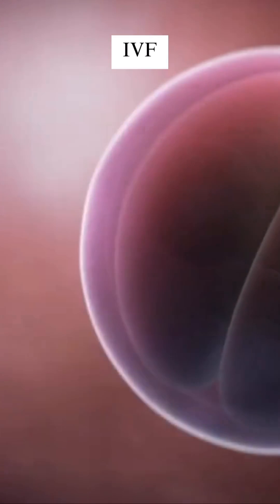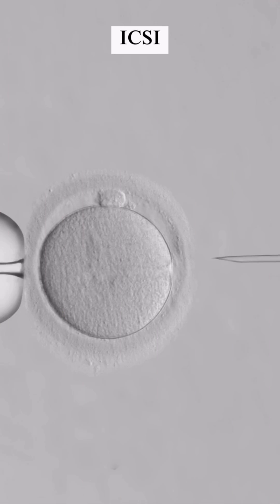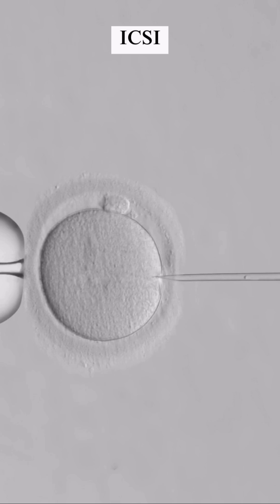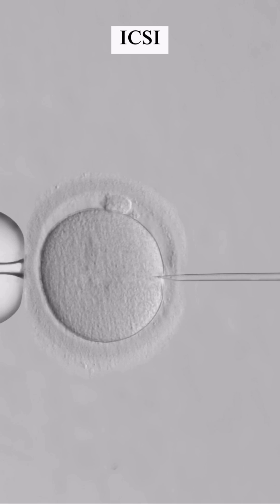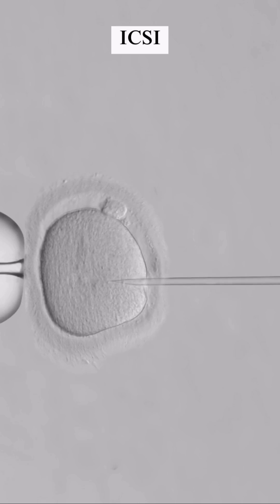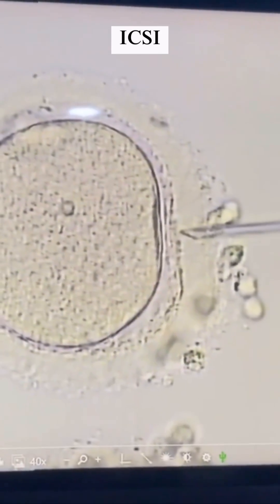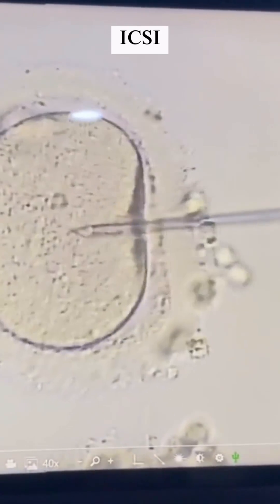Now let's look at ICSI, or intracytoplasmic sperm injection. In ICSI, the initial steps are similar — the woman's eggs are retrieved and sperm is collected. However, here's where ICSI differs: a single sperm is carefully selected and directly injected into an individual egg using a tiny needle.